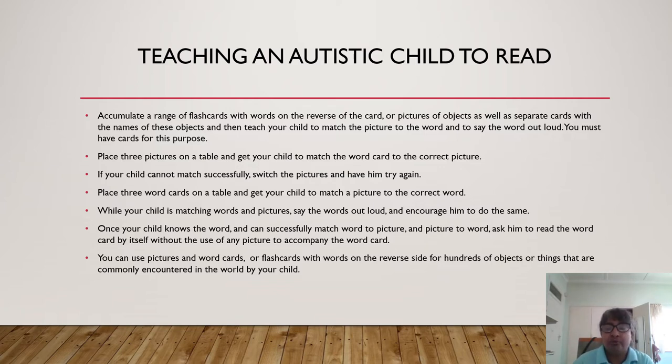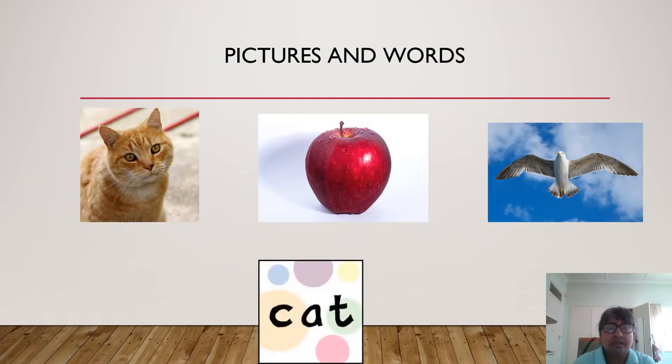Now I'm going to show you how you would do this in practice. So here you have a field of three cards — a cat, an apple, and a bird — and you have a flashcard for 'cat.' You would ask your child to match, and the child would then have to take the flashcard 'cat' and place it either on top of or beneath the picture of the cat. In this way, we know that the child has actually been able to read the word 'cat' in order to perform the matching activity. Then you would also switch cards around and use a different flashcard — for example, 'apple' — and get your child to match again by placing the word 'apple' on top of or beneath the picture of the apple. This is how we know that the child is then reading the flashcard.